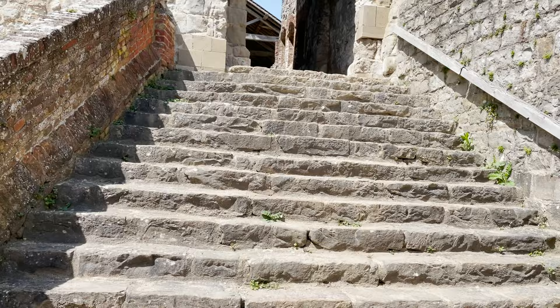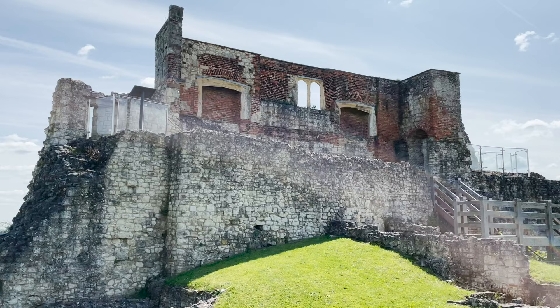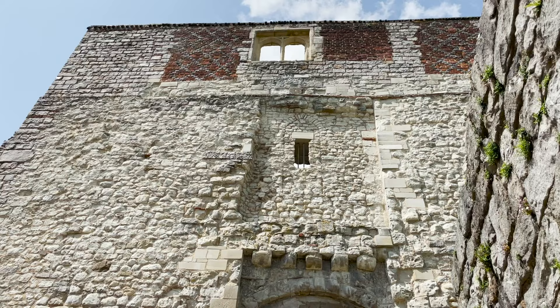Of the keep's five towers, the gatehouse is the only one where you can still see the original height. In the 1520s, Bishop Fox added another level. If you look up, you can see the additional Tudor brickwork.